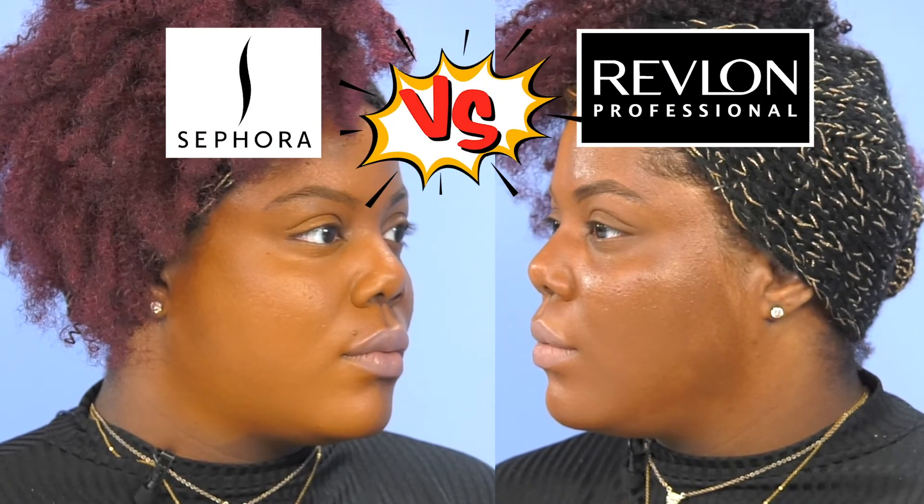I think it's safe to say that in round one, Sephora was clearly the winner.